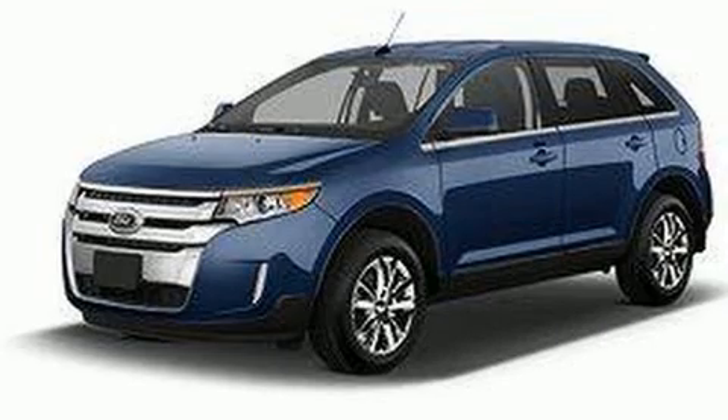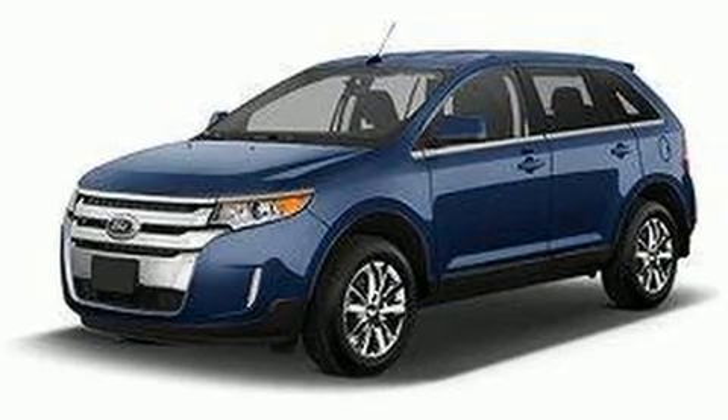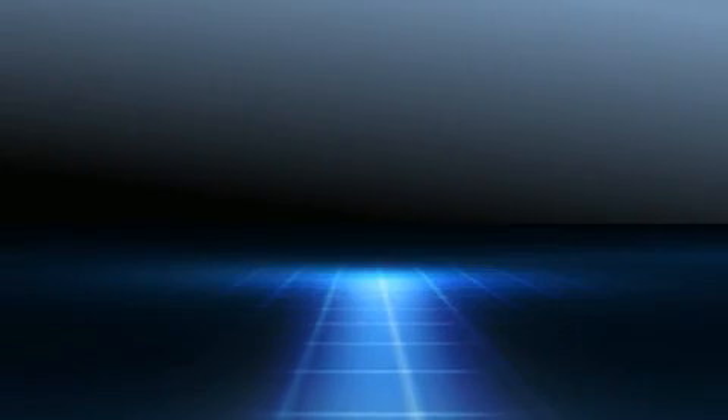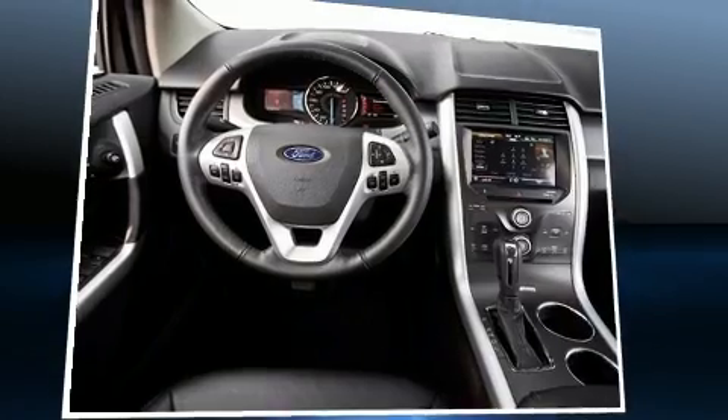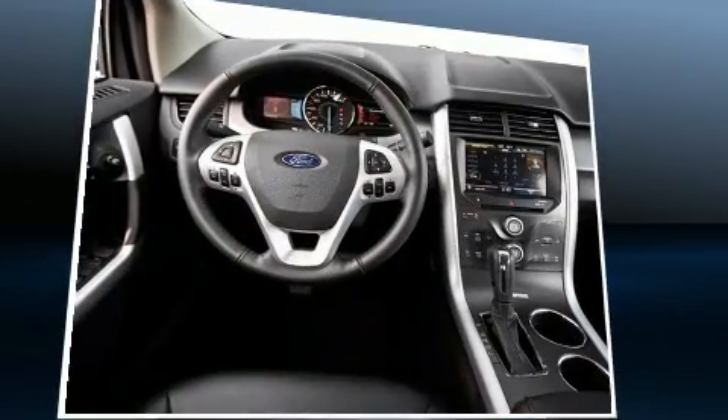A wealth of standard features means you no longer have to sacrifice, such as remote keyless entry, front and rear reading lights, an automatic dimming rearview mirror, automatic temperature control, power door mirrors, heated door mirrors, and power windows.